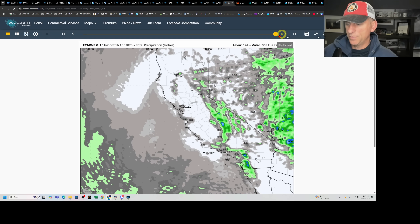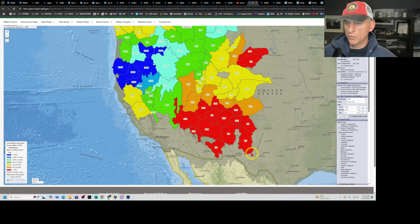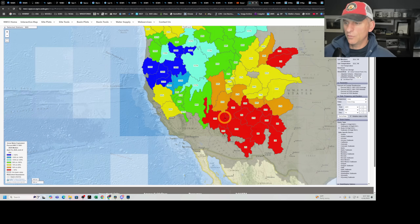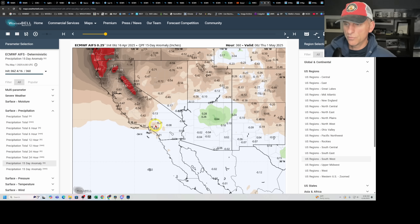Looking at total precipitation and snowpack — some of the higher terrain in Arizona and New Mexico could benefit from this snowfall, as those areas are not doing too well with snow water equivalent, as is Utah. Across California it's a mixed bag, ending up somewhere pretty close to average.